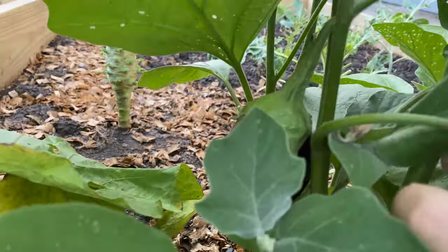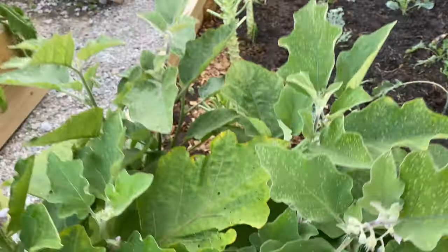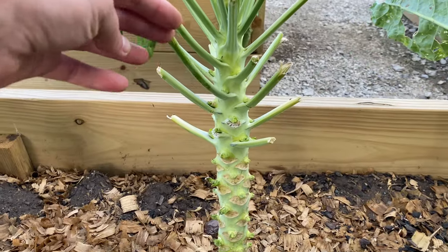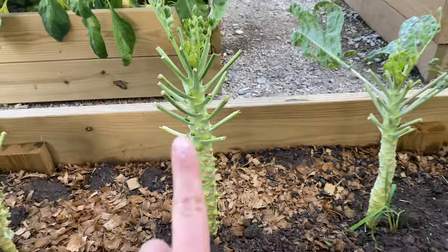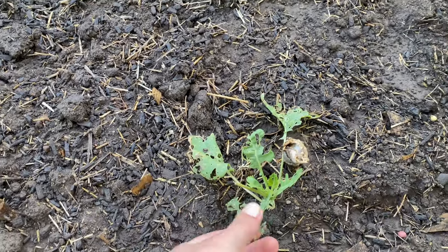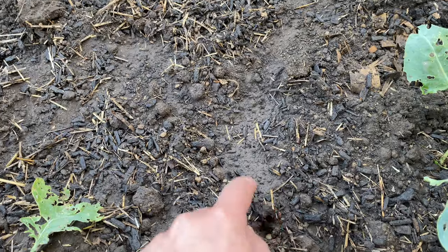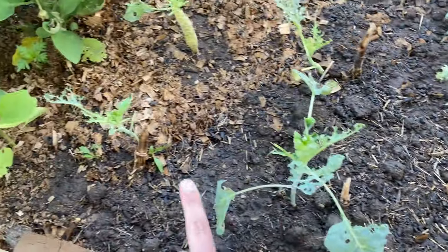My brassicas are not doing very well, although I think I might have some Brussels sprouts starting to form, so I'm leaving them be. They're looking very sad — I'm not sure if anything will come of it. I went ahead and sowed some peas here, so if the brassicas don't survive, we have some peas growing this fall.